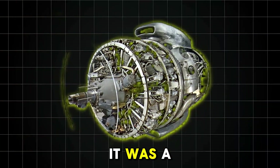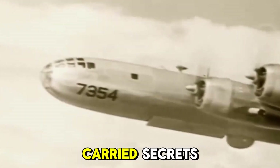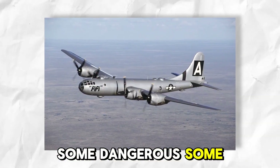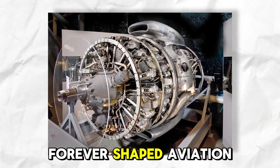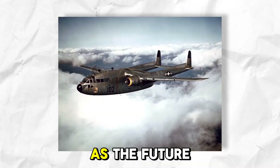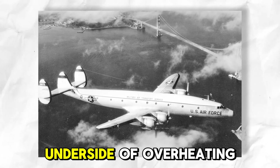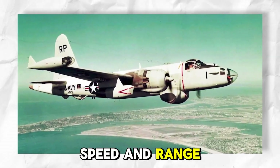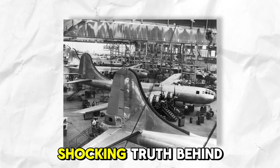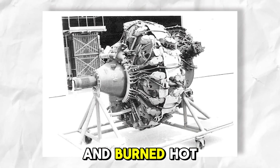On paper, it was a marvel of power and design. In reality, it carried secrets — some dangerous, some tragic, and some that forever shaped aviation history. What was sold as the future of aerial power came with an underside of overheating issues, engine fires, and a trail of lives lost in the quest for speed and range. Let's uncover the shocking truth behind the Wright R3350 — an engineering gamble that flew high and burned hot.